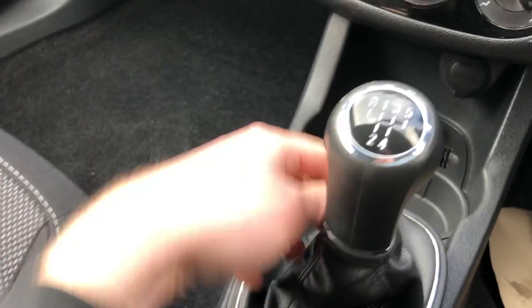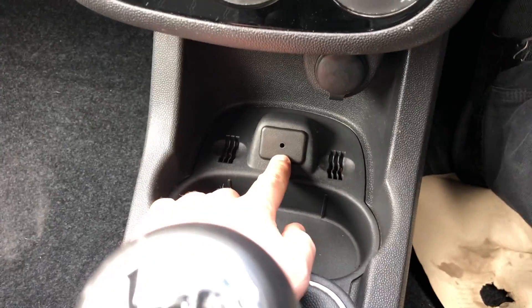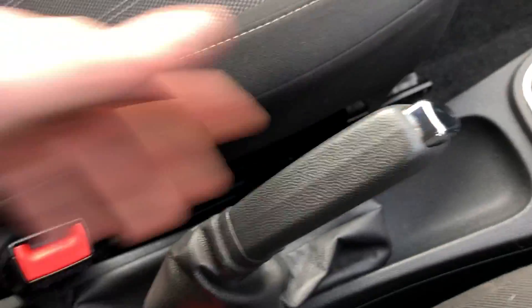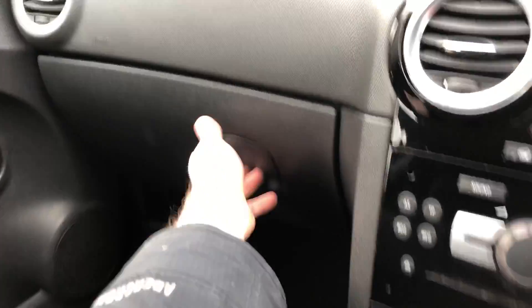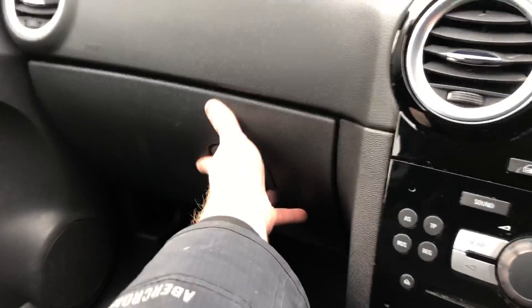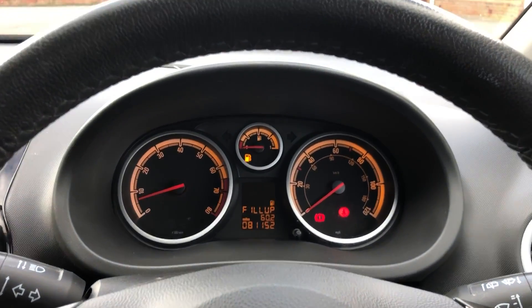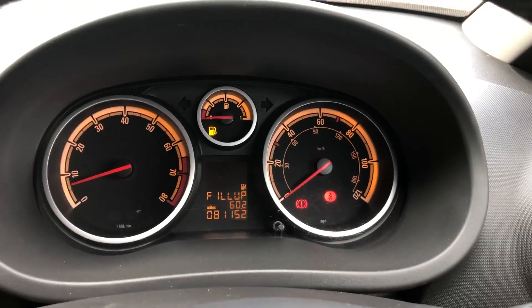Five-speed manual, also comes with an AUX port, 12 volt socket, cup holders and storage as well. If you want to book a test drive with us please give us a call — thanks very much for watching.